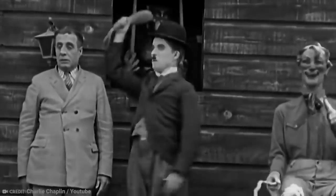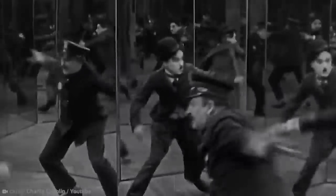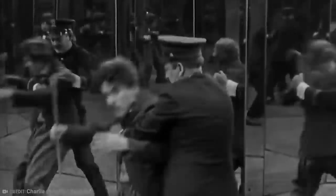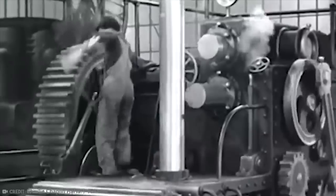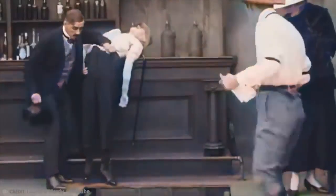Yes, Charlie Chaplin lost a lookalike competition to himself. Apparently, the judges were so used to seeing him in black and white that his blue eyes completely threw them off, leading to the victory of another contestant. Chaplin thought the whole thing was pretty hilarious and congratulated the winner right away. In our modern world of cosplay, you could easily imagine this happening again.